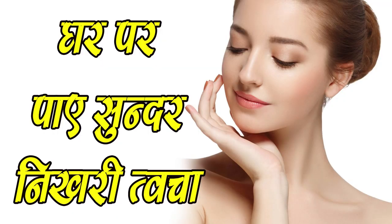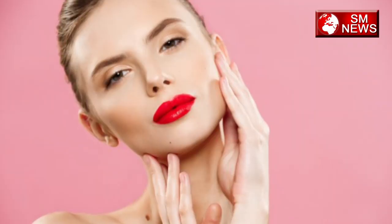Hello friends, I am going to share some easy beauty tricks that you can use in minutes.